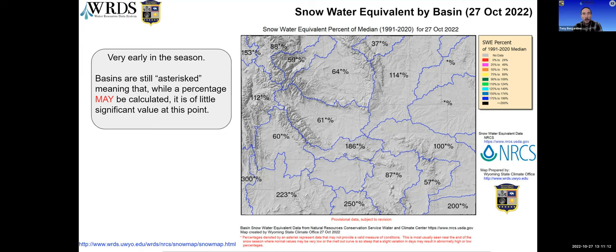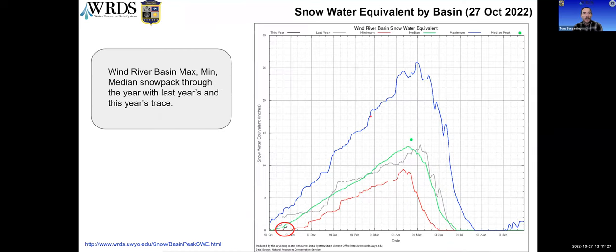Once these numbers become more representative, the color coding on the right side will kick in and basins will become color coded. For now I've left them uncolored. This snowpack chart shows the building of the snowpack in the Wind River basin. This year's line is circled in red; last year's is gray; the maximum ever is blue; the minimum is red; and the median is the green line. These charts are updated daily for all 22 basins at the link on the lower left.